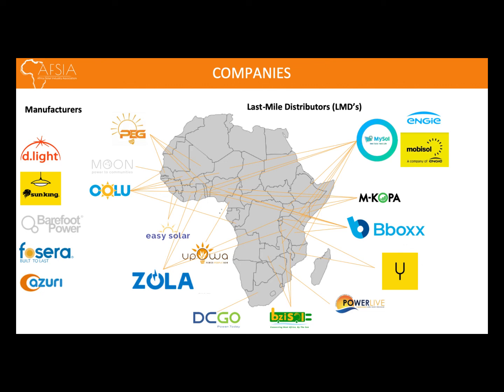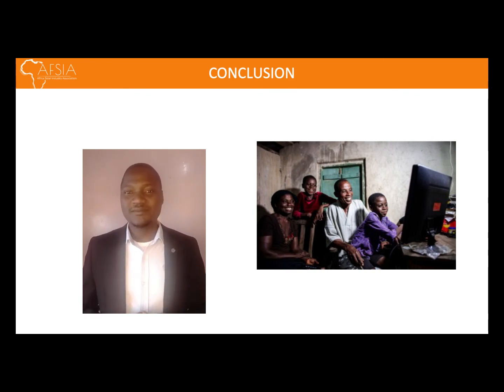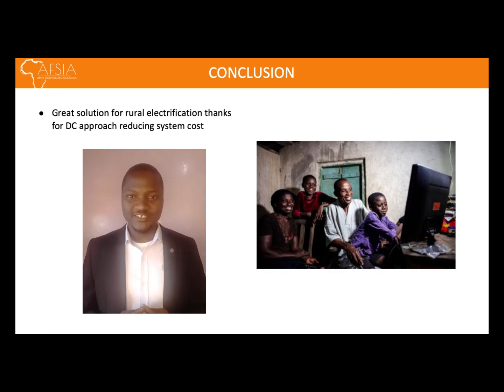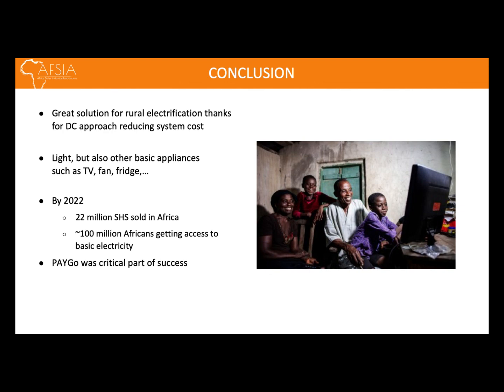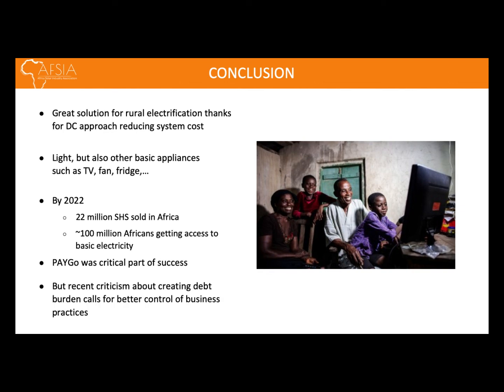In conclusion, solar home systems in the past 10 years have become a great solution for rural electrification. They provide lighting and are able to power basic electrical appliances such as TVs, fans, and fridges. By 2022, over 22 million solar home systems have been distributed across Africa, bringing electricity access to about 100 million Africans. And all this is thanks to the PAYGO sales model, which has made these systems even more affordable.